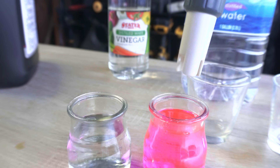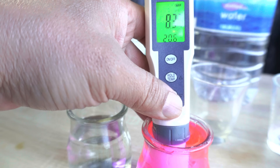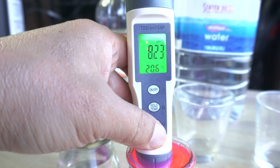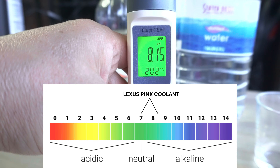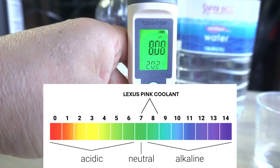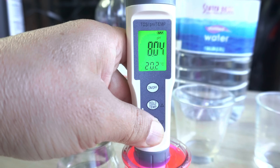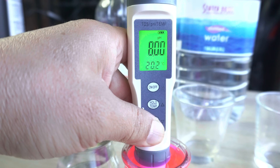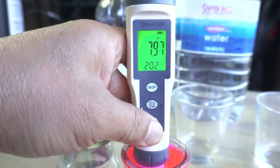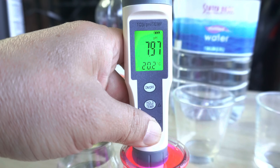We're removing the protective cap, powering on — it reads zero and shows 'pH' on the top right. We dip it into the Lexus coolant. Look at that — look at how alkaline it is! It's going to fluctuate and then settle. We're looking for neutral: seven, seven and a half to eight. Two alkaline would be nine through thirteen, but look at how neutral and perfect the brand-new Lexus coolant is.